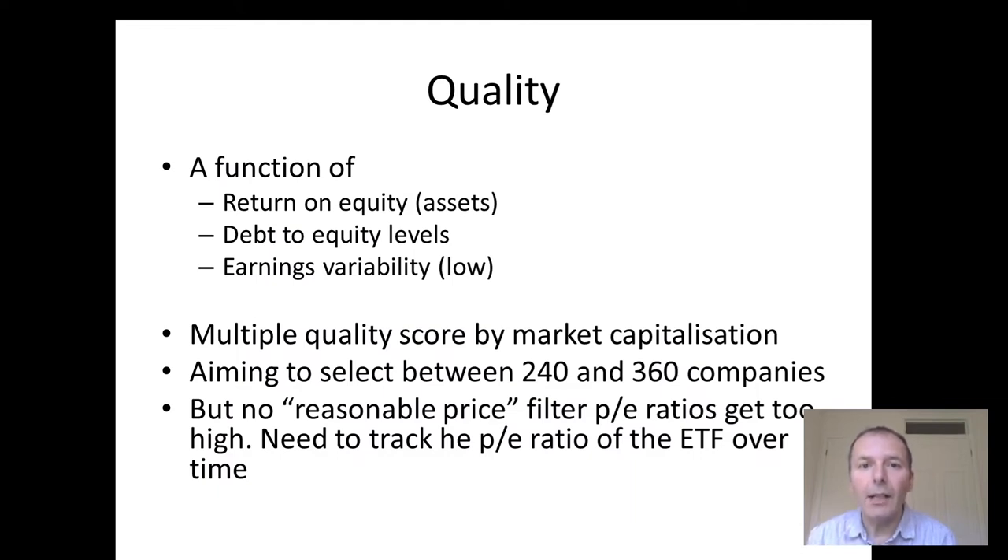Alternatively, you could look at a quality ETF. Quality is determined by return on equity or assets, a low debt to equity level, and earnings variability also being low. A quality score is then assigned to each company, and you can multiply that by the market capitalization. The ETF then aims to select the top 240 to 360 companies from that methodology.